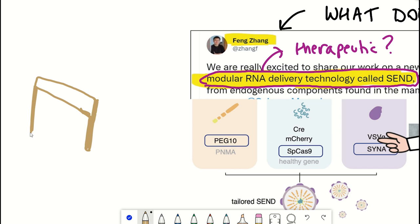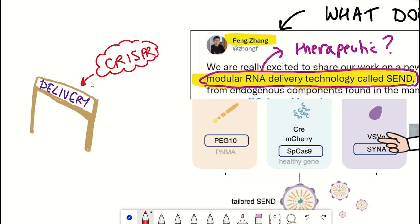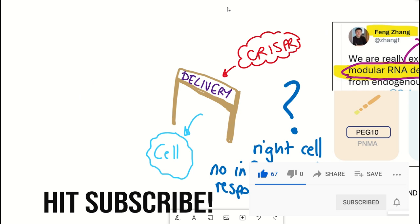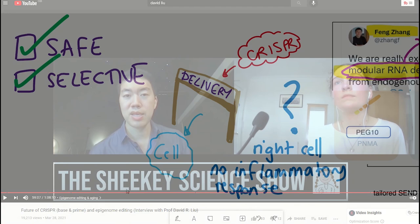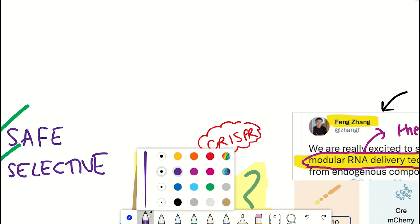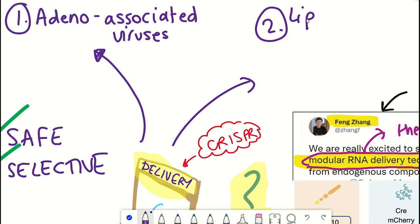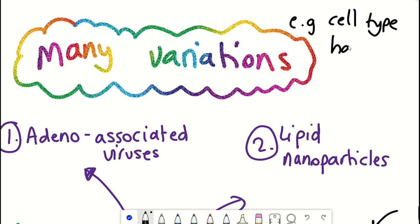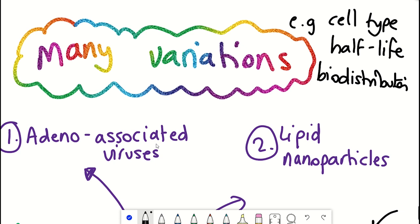One of the major hurdles for RNA technologies for therapeutic usage, such as CRISPR-Cas9, is getting the machinery into the cell and making sure that it's the right cells you're targeting, without causing any inflammatory response in the body. So having safe and targeted delivery of the machinery. There are currently two main approaches: adeno-associated viruses or lipid nanoparticles, with different tissue tropisms, meaning they can target different tissue types such as the liver.